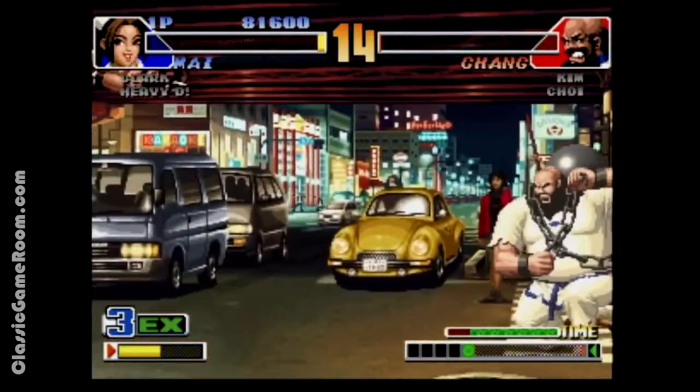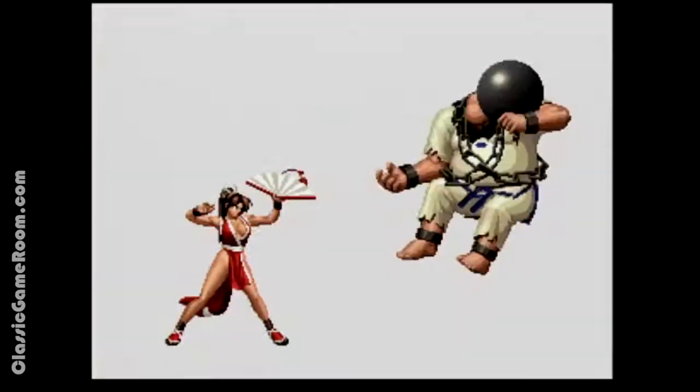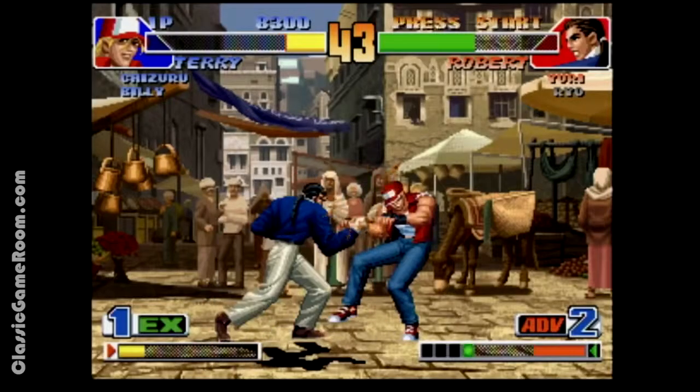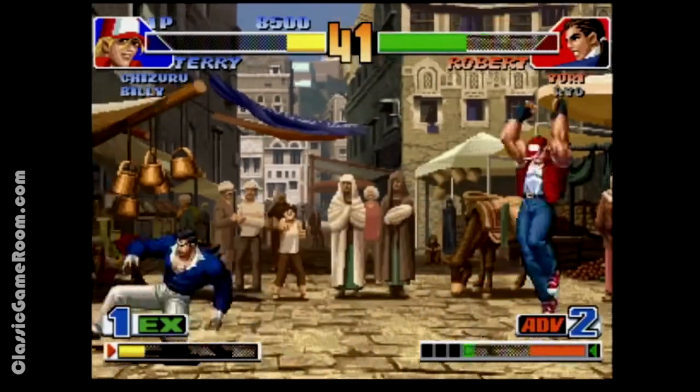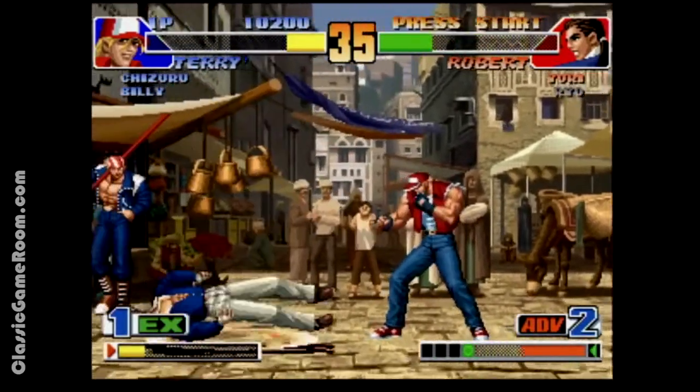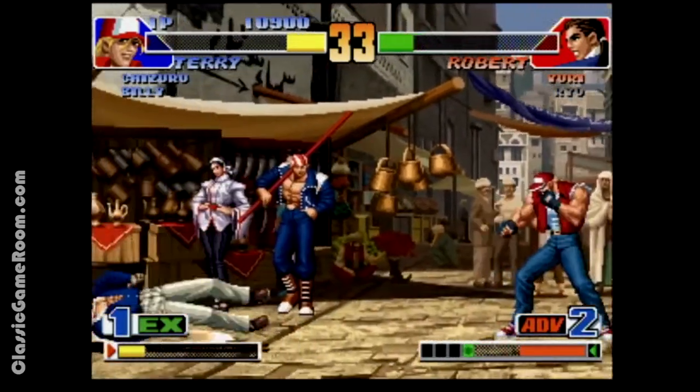If only I could ever remember any of the damn moves. I can usually set people on fire, and that jumping elbow thing she does is handy, but beyond that I'm not very good. I tend to go with the older characters like Robert, Andy, Mai, and Terry — the ones I've been playing for years.